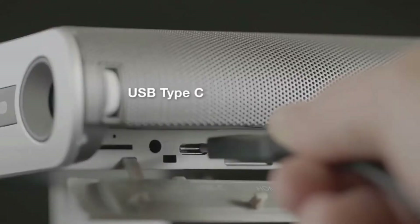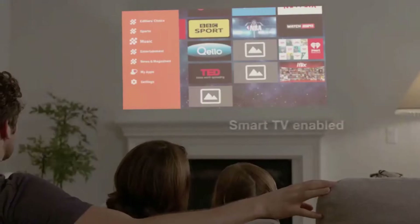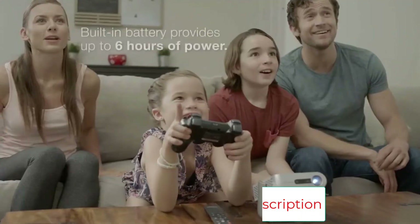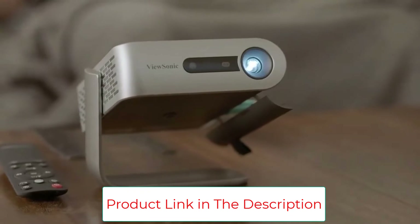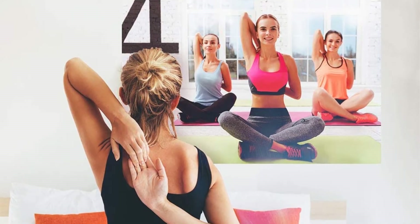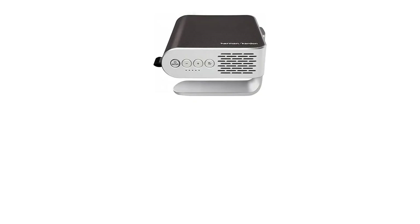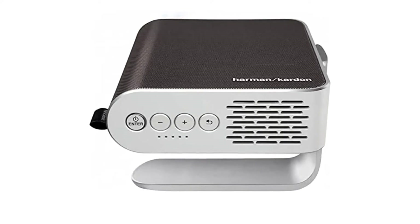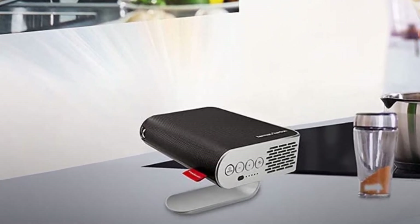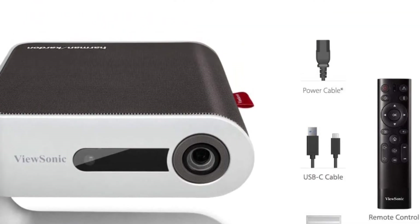With the short-throw lens, ViewSonic M1 Plus can project a 100-inch screen from a distance of 8 feet 9 inches. It has an award-winning sleek design that delivers unbeatable entertainment at any location. Note that Bluetooth is only compatible with speakers. The LED technology offers a great lamp life of about 30,000 hours and includes a built-in battery. For vivid and rich colors, it has Cinema SuperColor+ technology with Rec. 709, while the integrated smart stand provides ease and right-angle adjustment. ViewSonic M1 Plus supports versatile connectivity including USB Type-A, USB Type-C, microSD card slot, HDMI, and Wi-Fi.